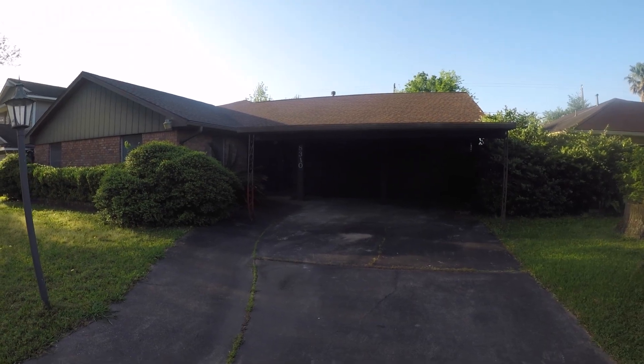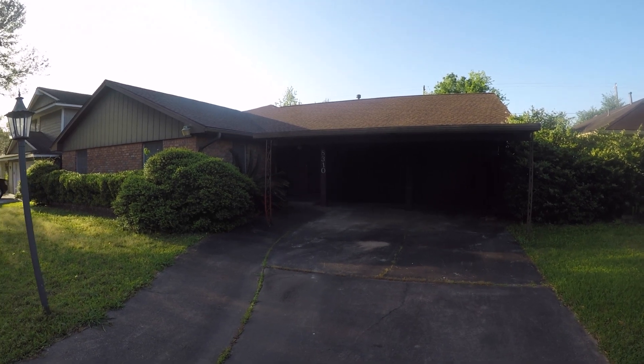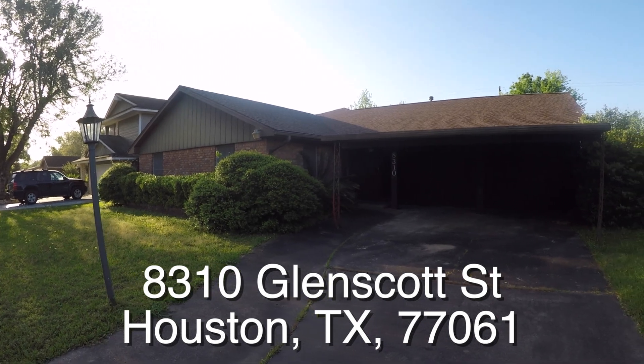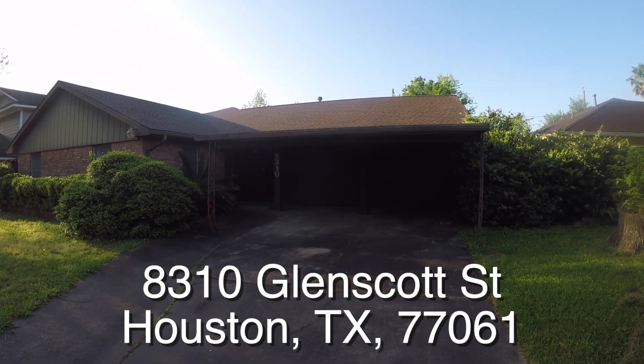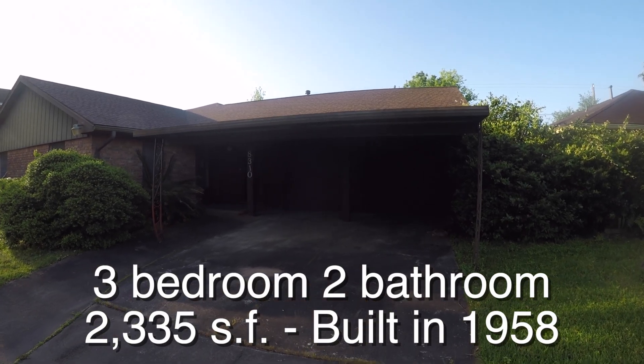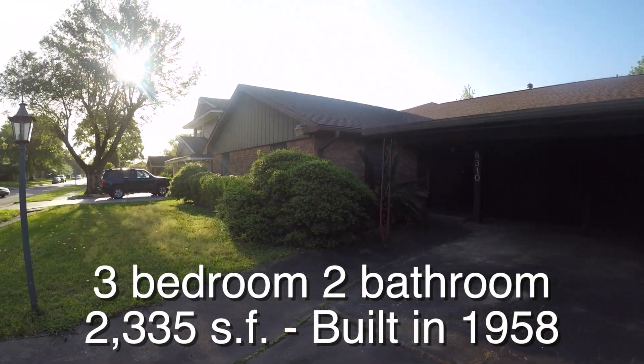We are here in the Meadowbrook Freeway subdivision, which is located off of Monroe and 45 going southwest in Houston. We're standing in front of 8310 Westcott. It's a very nice three-bedroom, two-bath home. It has a two-car garage, and it is approximately 2,335 square feet. It was built in 1958.